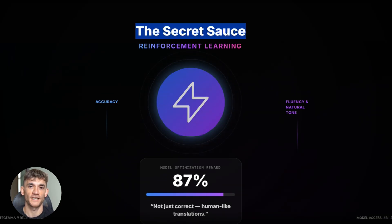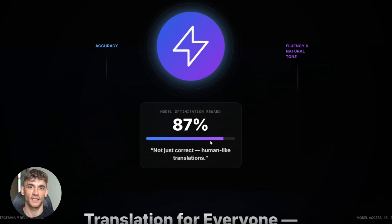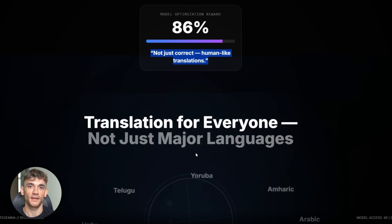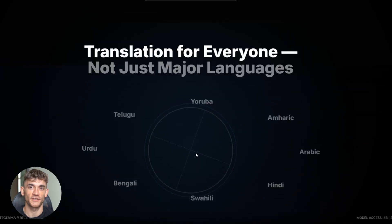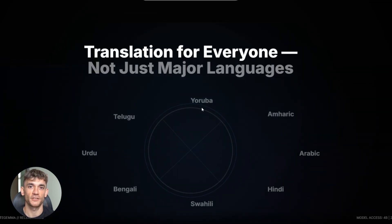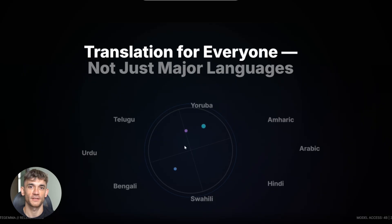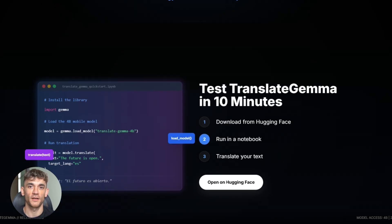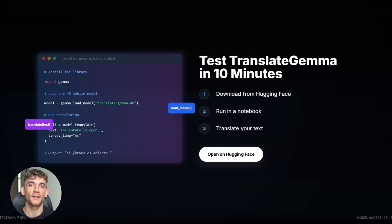Low-resource languages finally get attention — languages spoken by millions but ignored by tech companies. Translate Gemma includes them, giving those communities access to translation tools. That's not just good tech, that's good for humanity. You can test it right now: go to Hugging Face, download the model, run it in a notebook, translate something, and see the quality for yourself. It takes about 10 minutes to set up, and then you have a world-class translation model at your fingertips.